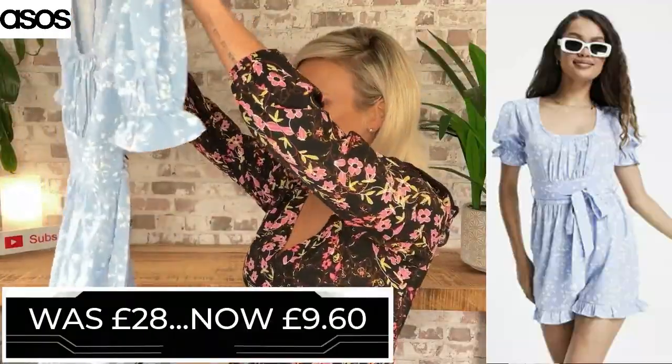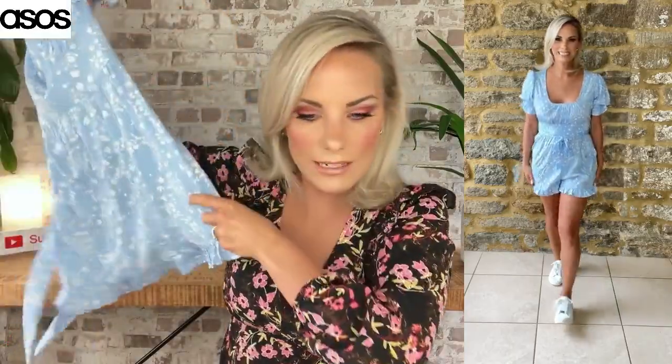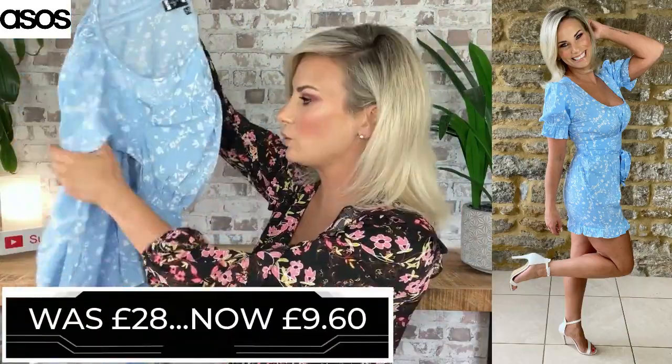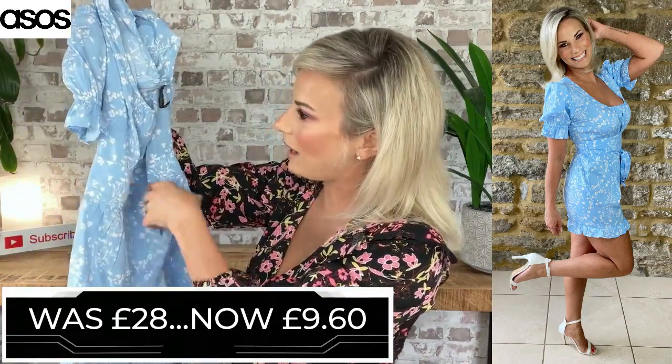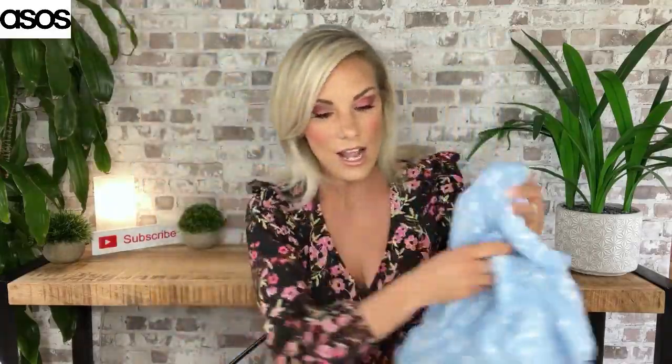The second dress was £28 and I got it for £9.60. It is so, so pretty — I'm loving the gathering and this completely flat panel around the waist. Oh my — it's actually a play suit! It didn't say that in my description. This is even better because it was super short, but it's okay when it's a play suit because you've got that security. Beautiful cornflower blue play suit, with a waist belt, colour-coded zip at the back, and a very, very light material. Perfect for a super hot day or on holiday. Under a tenner, worth £28 — absolute bargain.